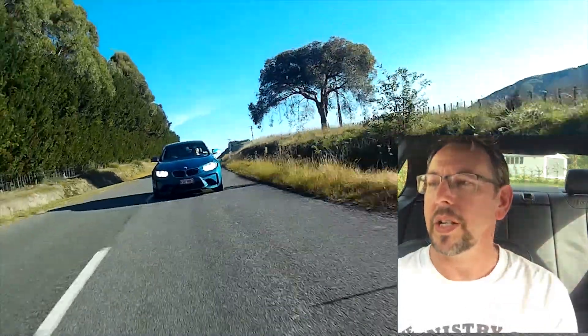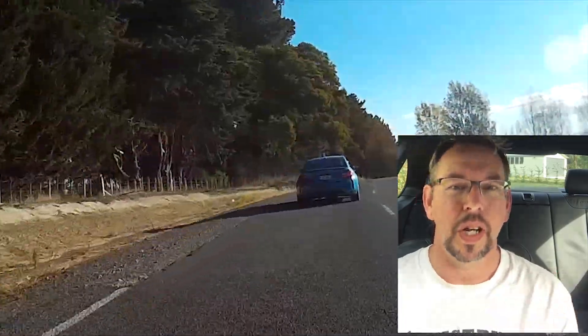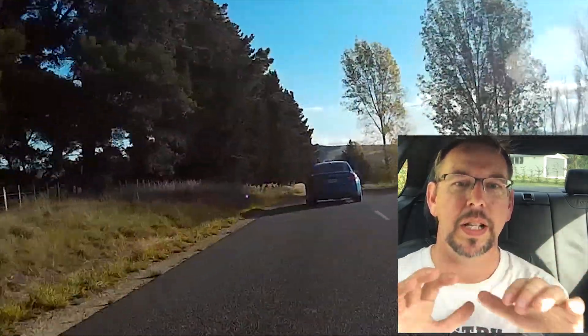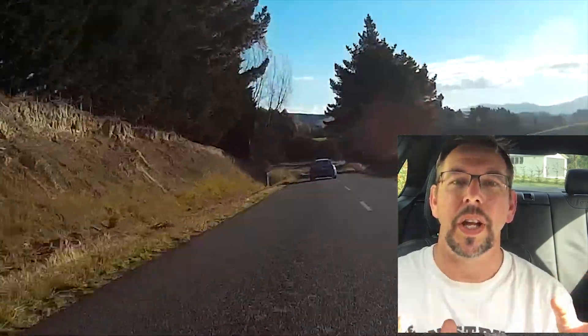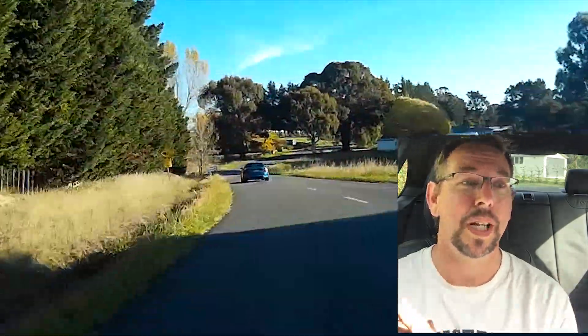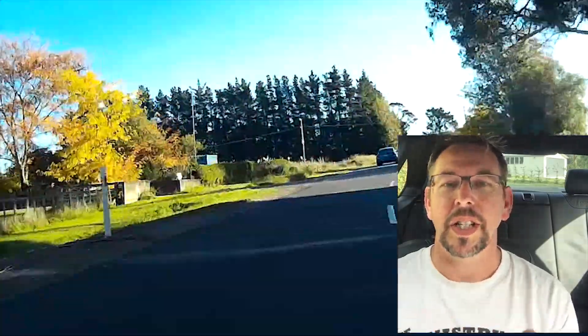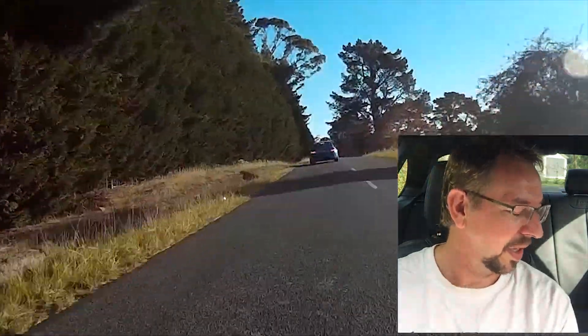In terms of the exterior, the outside of it is absolutely beautiful. It's like an old 135 or a 1M on steroids — the whole thing's been puffed up. You can see the guards are all kind of puffed up with big rubber on them, and it's just got that really aggressive 'look at me, I'm going to tear your head off' type look. It's phenomenal. And the colour blue — it's really the only colour for this car. I know they look good in other colours, but this blue is gorgeous, just nothing quite like it.